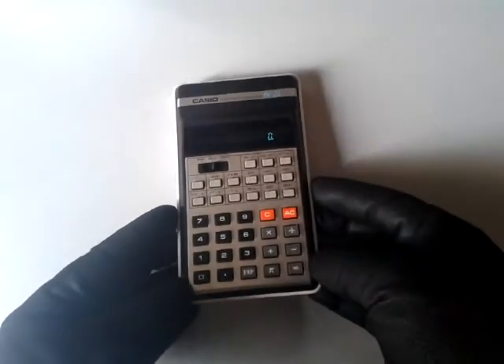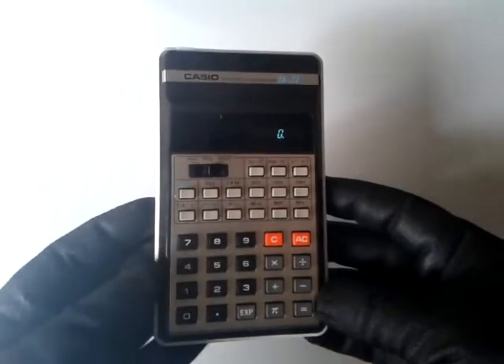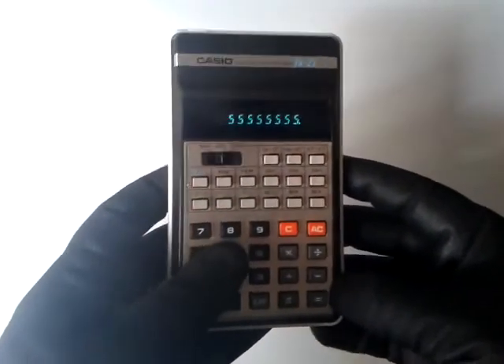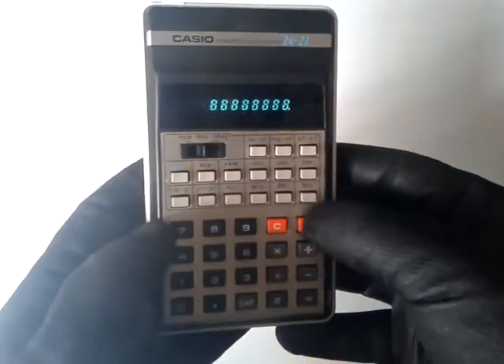So there you have it — a vintage calculator that has been returned with glory: repaired, analyzed, cleaned. It is working fine as you can see and it is ready for a review. Thanks for watching. Have a good night and stay beautiful.